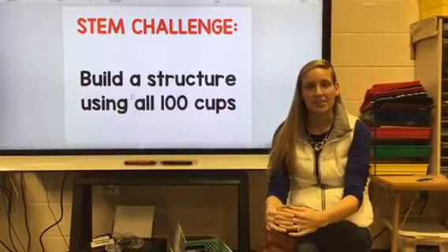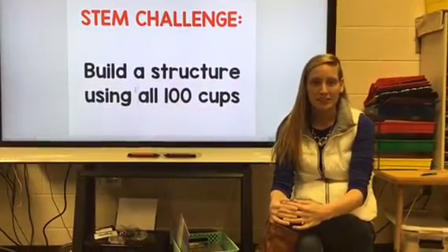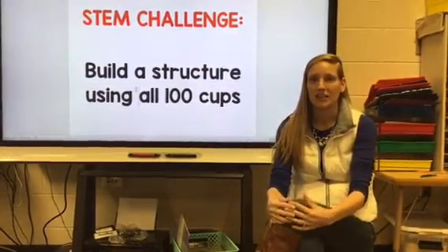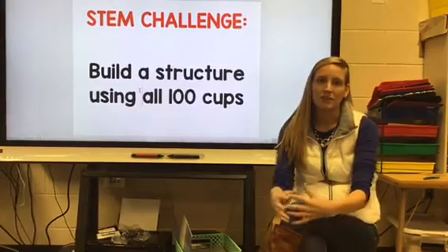My name is Bernie Dolak. I'm a kindergarten teacher at Auburndale Elementary and we've kind of started doing a STEM challenge of the day. It can be anything that we have around our classroom and I just give the kids the materials and explain what their challenge is and then they're free to go on their own.